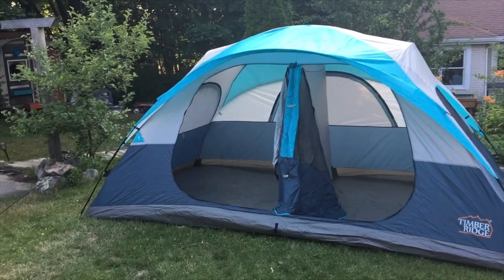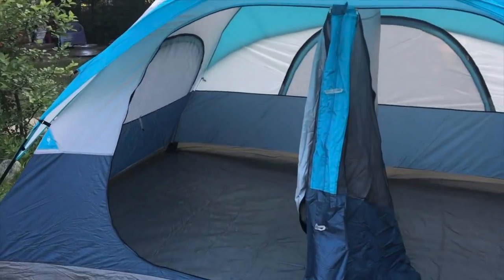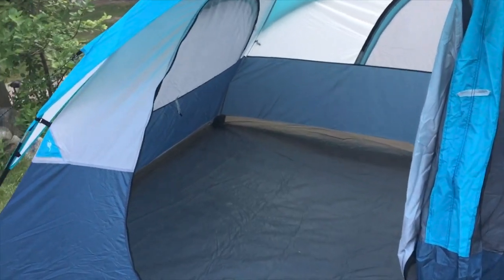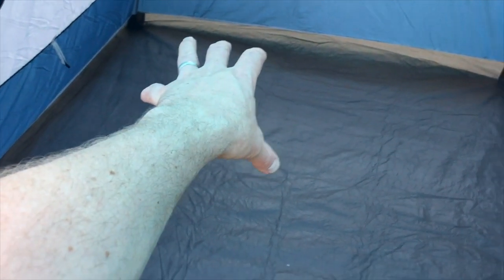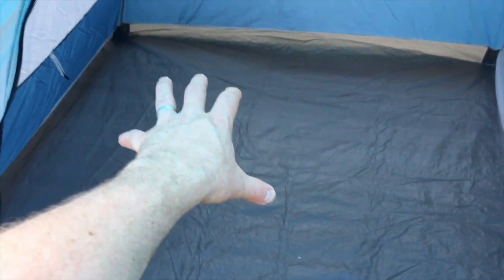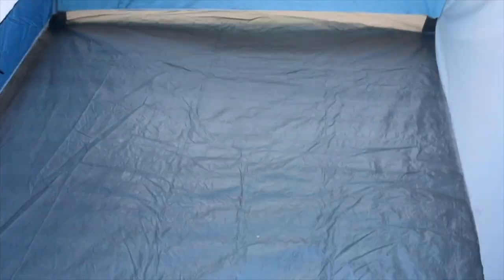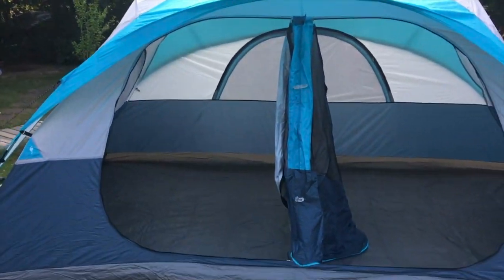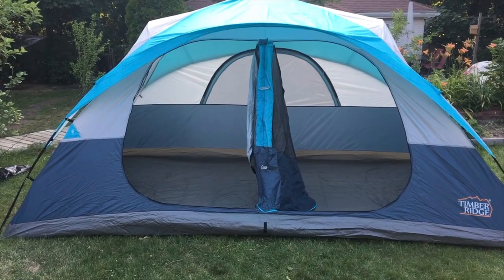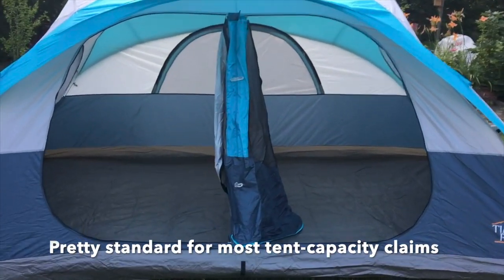Now previously I've owned a lot of pup tents, small tents, dome tents, four-person tents. This is an eight-sleeper. Every time they count the amount of people a tent would sleep, I think they're talking people of Lilliputian size. I'm a big dude. I see this as maybe a really comfortable four-sleeper, six feasibly, eight if you just need to stay out of the rain and you're in dire need of shelter. It would sleep eight people, but you wouldn't be super comfortable doing it.